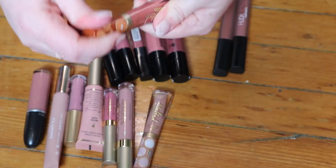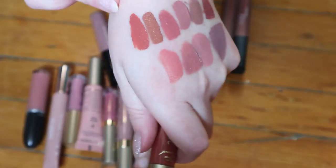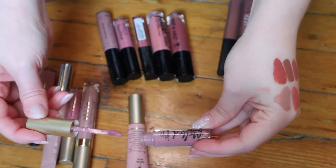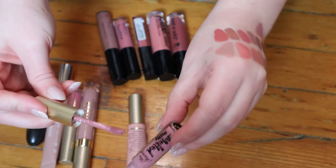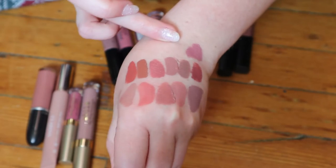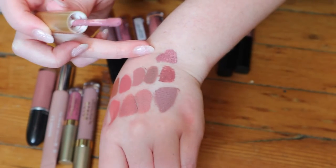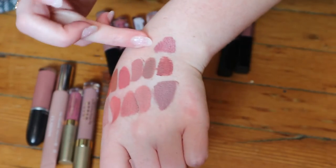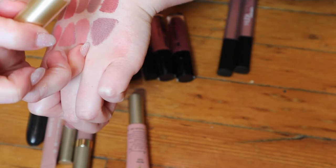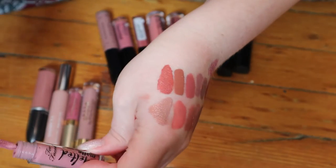This one is in the shade Pumpkin Spice — still smells good — and that's more of an orangey undertone. I have another Too Faced Melted Matte in a deluxe sample size in the shade Queen Bee. I swatched it already because I thought I was recording but I wasn't. It has like a more purpley undertone — more of a mauve. I think it's different enough from the others, although it does look kind of similar to the first Tarte one I swatched.